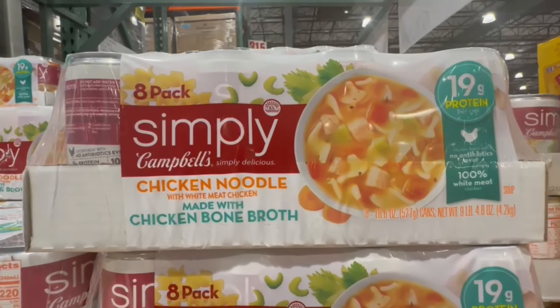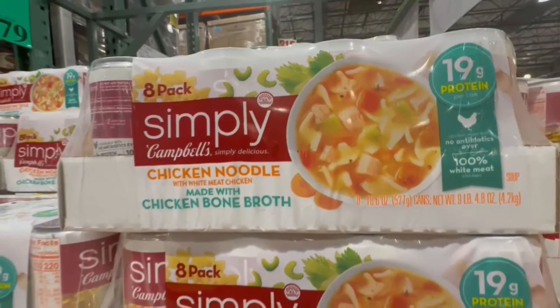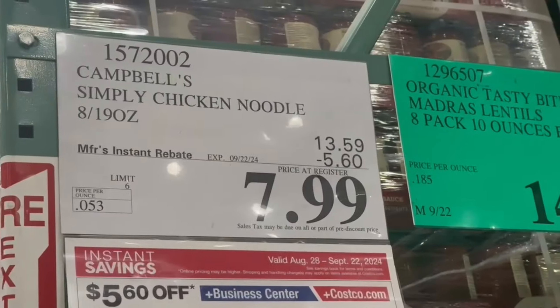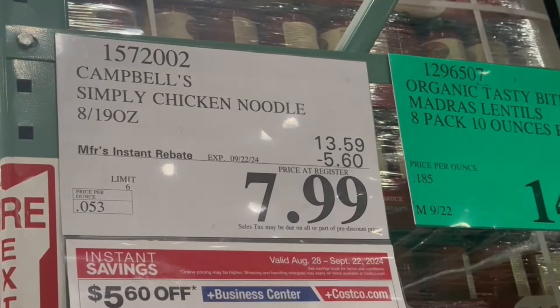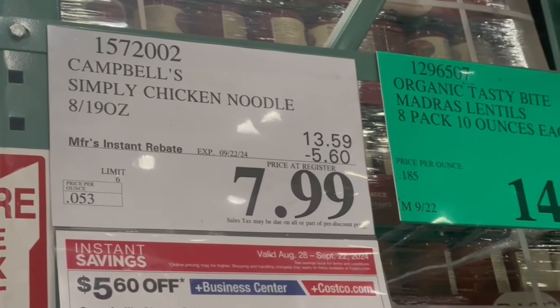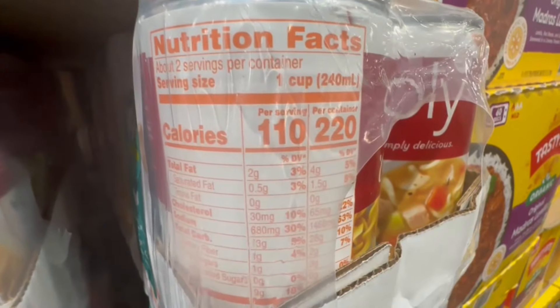The Simply Campbell's chicken noodle soup is also on sale right now. It comes in an eight-pack and is made with chicken bone broth, with $5.60 off the original price until September 22nd, so $8 for eight chicken noodle soups — not bad. One cup is around 110 calories per serving and has about 680 mg of sodium.